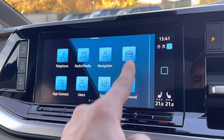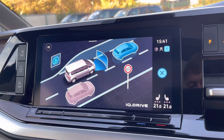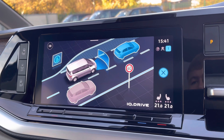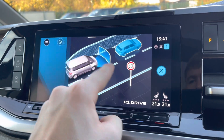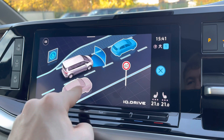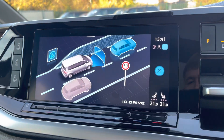There are also plenty of other options to enjoy including sound adjustments and vehicle status, as well as assist systems displayed on screen. These include the dynamic road sign display, adaptive cruise control, front assist, side assist, lane assist, and the driver alert system.